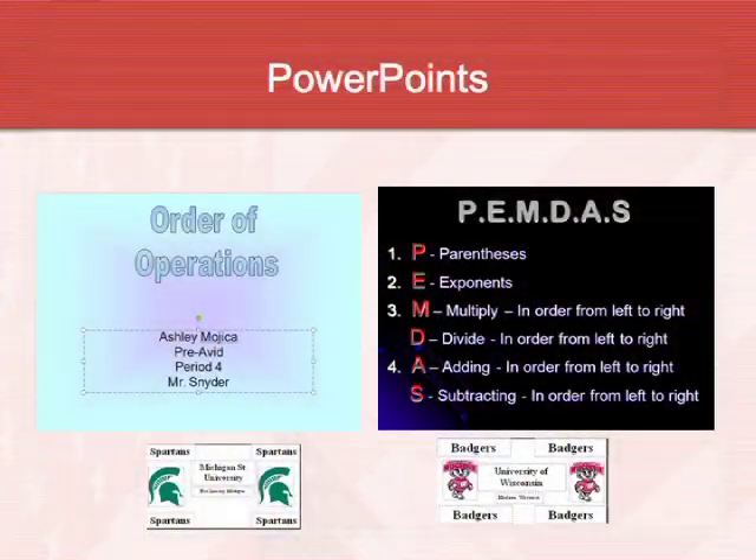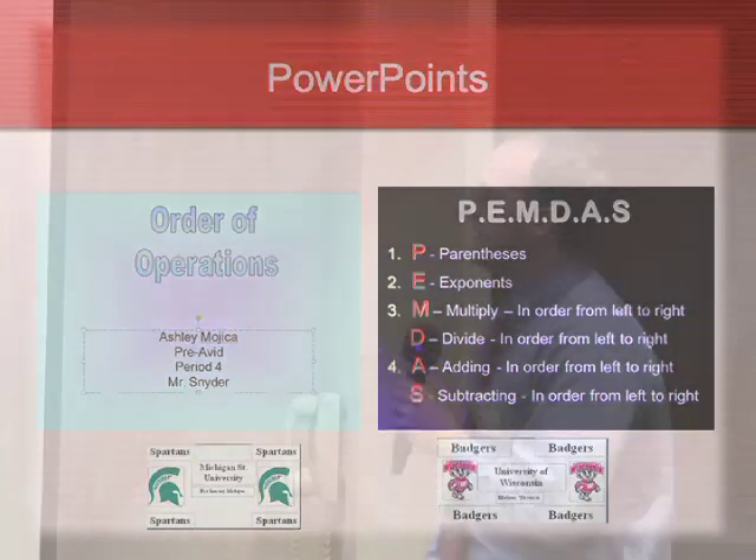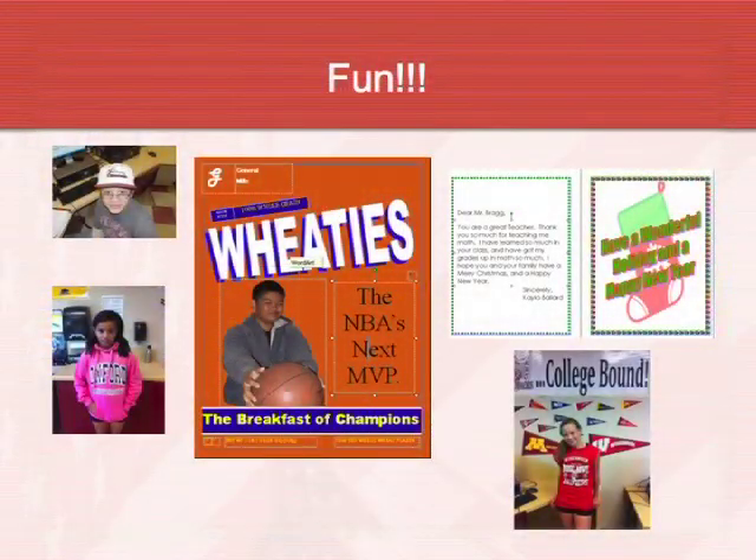For PowerPoints, I try to incorporate all subjects and teach the basics. On one particular project, students did a PowerPoint on PEMDAS — order of operations — so they learned how to create a PowerPoint while also getting the sixth-grade math standard on order of operations. And then finally we try to have some fun — the last project of the semester is where students design their own Wheaties cover using all their Publisher skills.